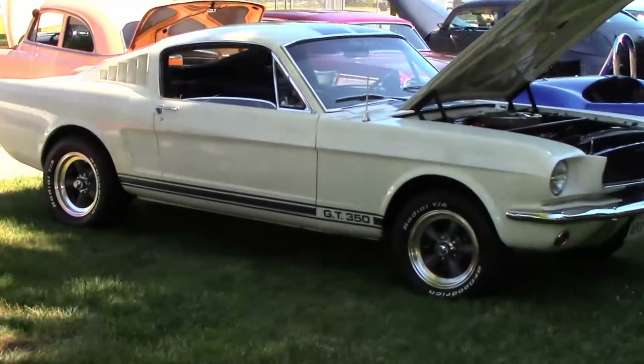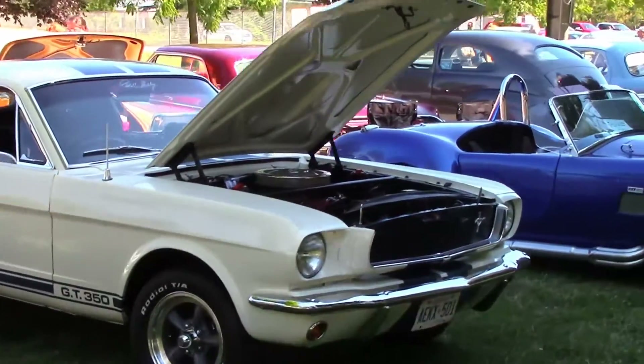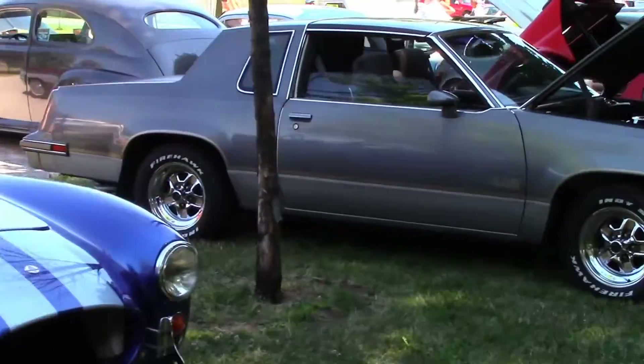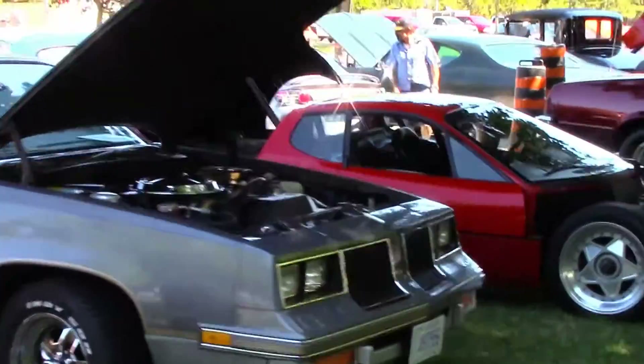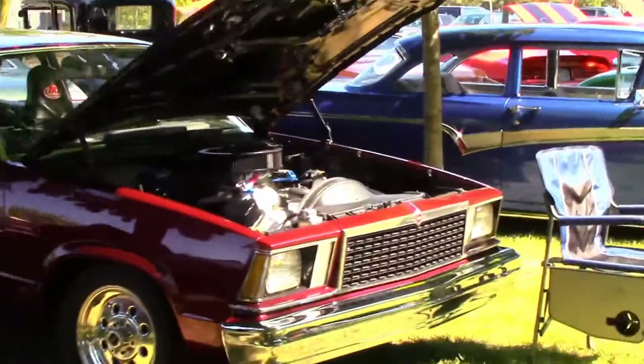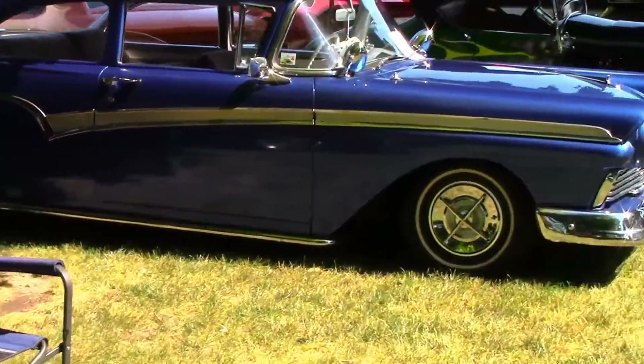Coming up, we'll have a look at several individual cars, drop a few names, and tell a few stories about various cars. As you know, every car has a story. But for now, we're cruising the Chicharro Classic Car Show.